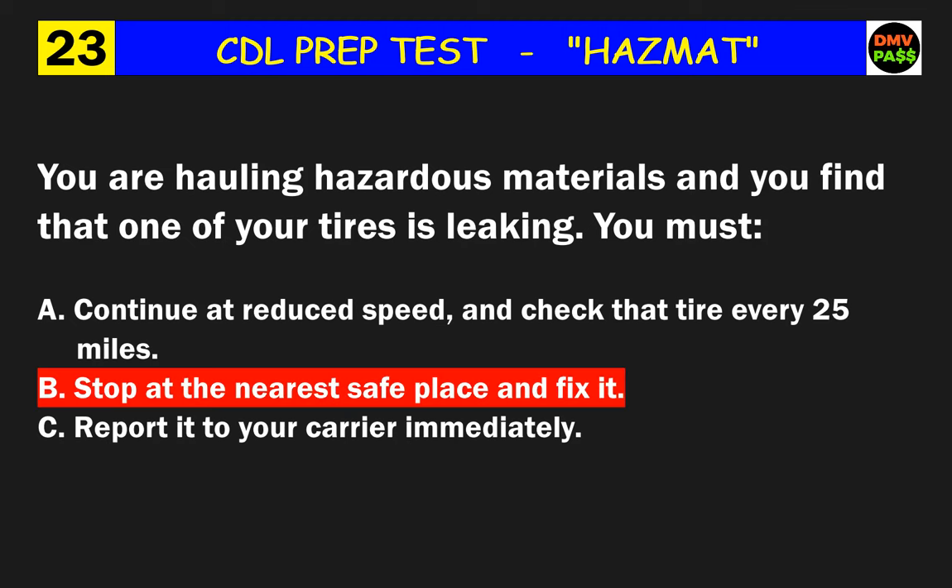Question 40: You find an overheated tire during an in-route inspection. If you are hauling hazardous materials, you must do what? The correct answer is C: remove the tire and place it a safe distance from the vehicle.